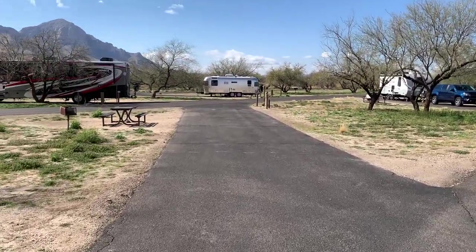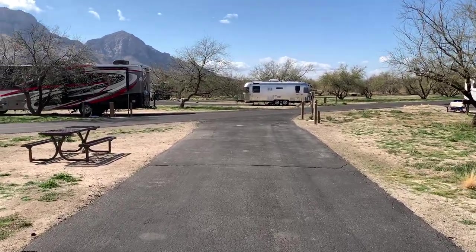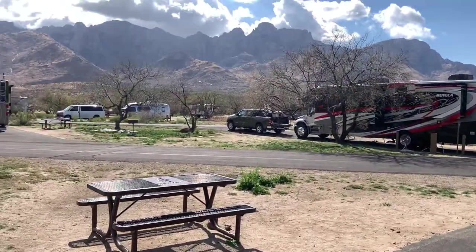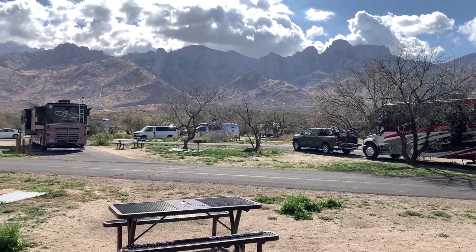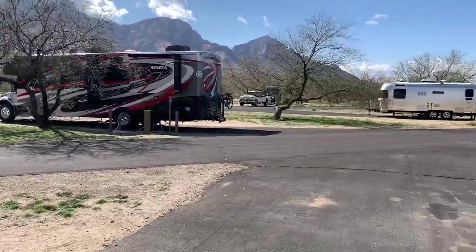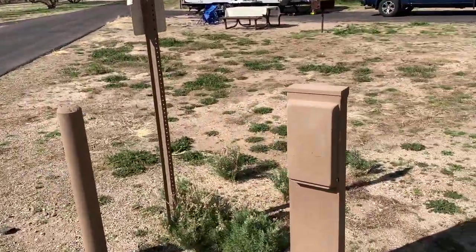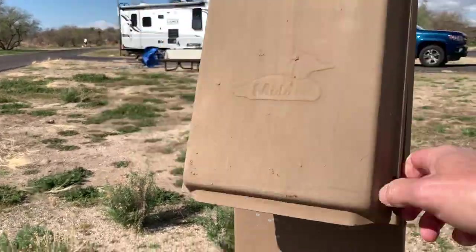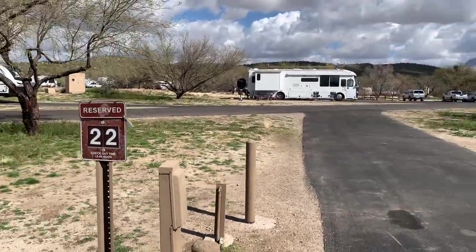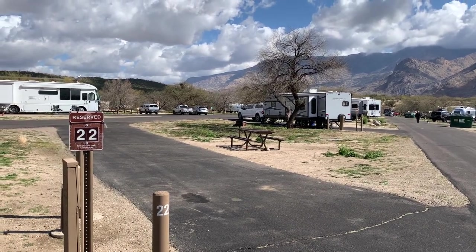I wasn't impressed with most of the pull-through sites, but site number 22 is going down in the book. Your view from the seating area looks out over a couple other loops. It has 30 and 50 amp electric hookups and a water spigot — site 22 is a keeper at Catalina State Park Campground.